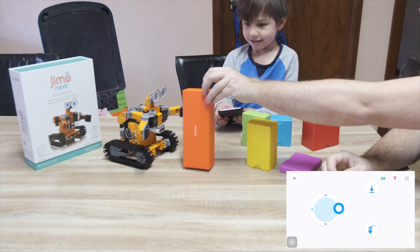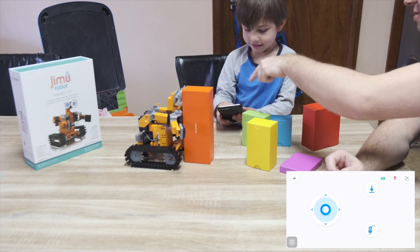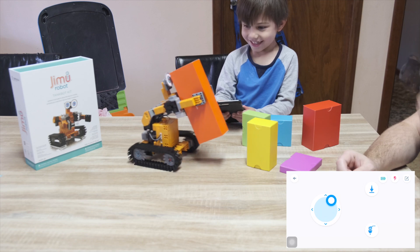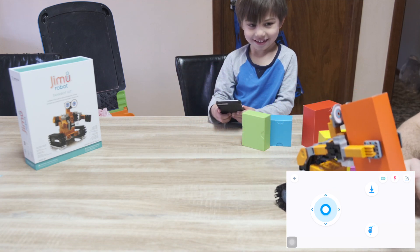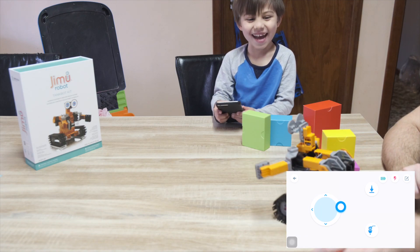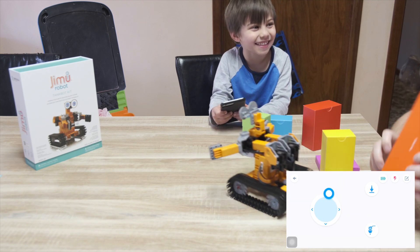Can you grab this? Yep. You want to push the buttons? Yeah. Whoa! Ha ha ha ha ha. Go. I push it. Yeah.